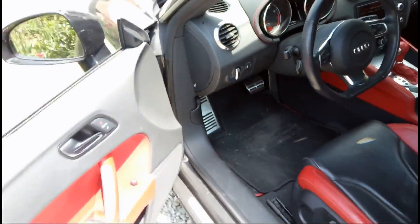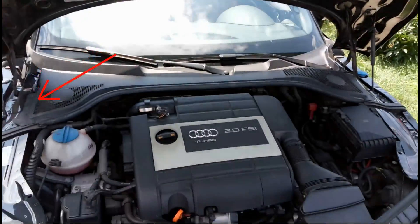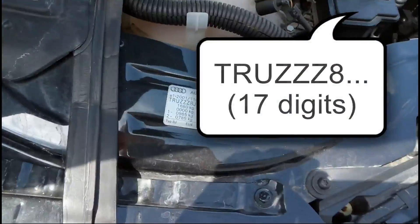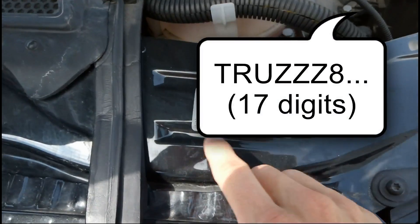If you want to find your VIN, just open up the hood. Press here to open the hood. And if you go all the way to here, this is your VIN number, and also some other information.